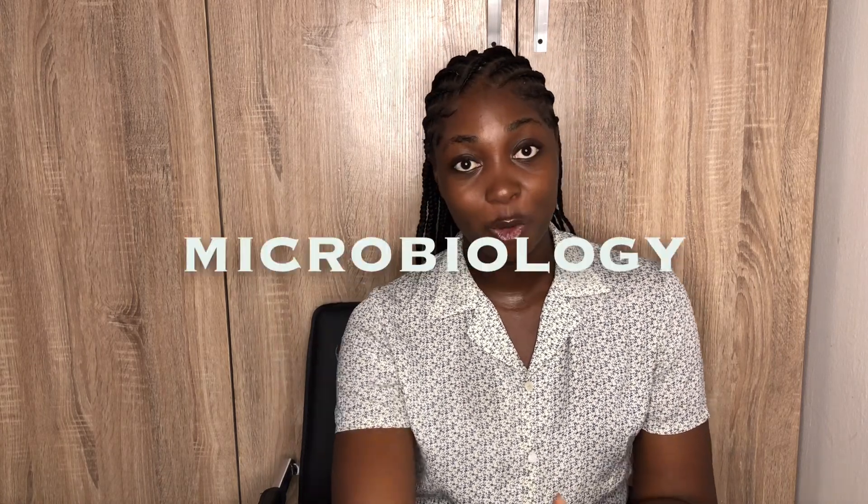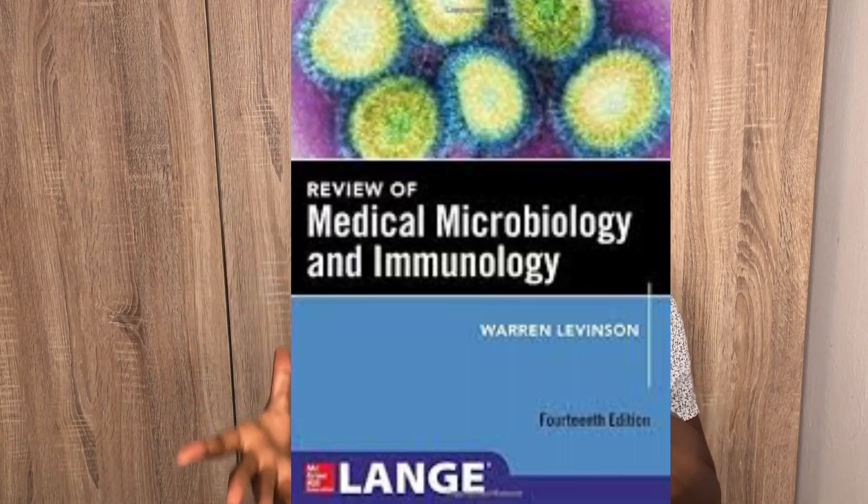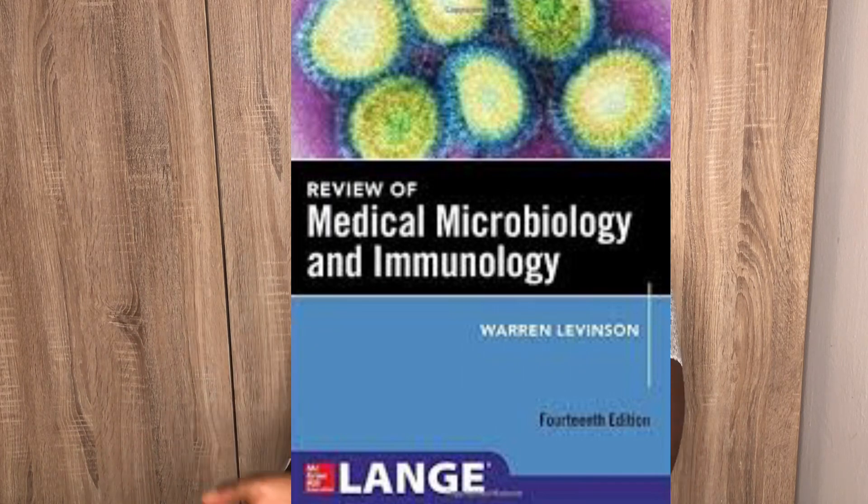For microbiology, the best textbook is Microbiology Made Ridiculously Easy — a beautiful textbook, as easy as day. Just buy it and you're okay. If you want another microbiology textbook, you can buy Levinson — it's a nice textbook. There's also Jawetz, but Microbiology Made Ridiculously Easy is the best of them all.